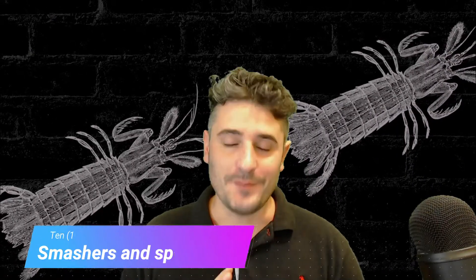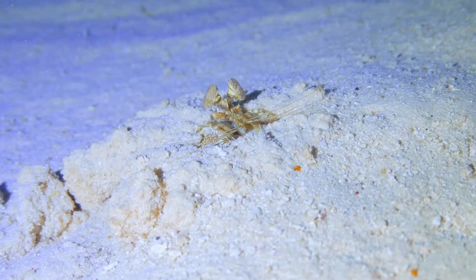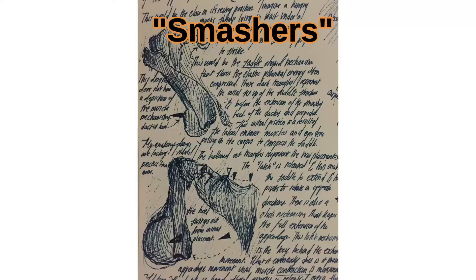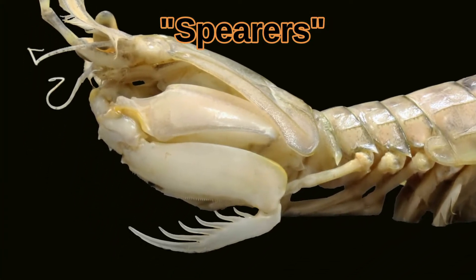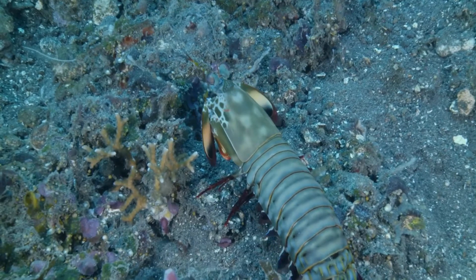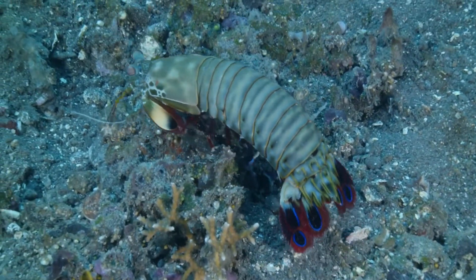Number 10: Smashers and Spearers. Over 450 species of mantis shrimp have been discovered, but they fall into two main categories. Smashers attack with a pair of blunt clubs, and spearers attack with sharp barbed spears. Depending on the species, adults can grow from 1 to 18 inches long. All mantis shrimp have a thick armored carapace, but smashers will usually win in a fight between the two.